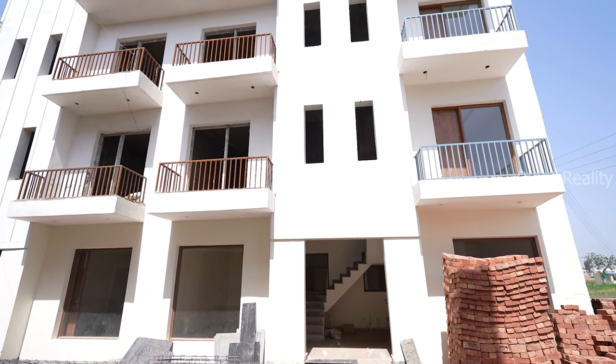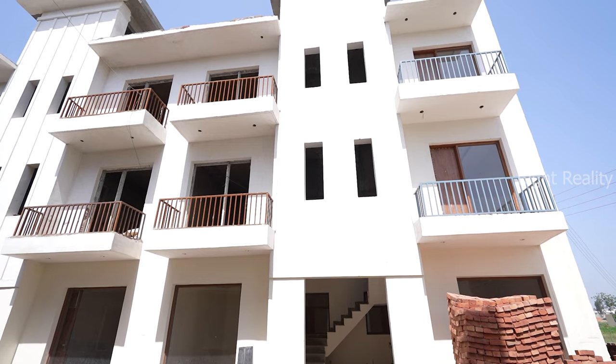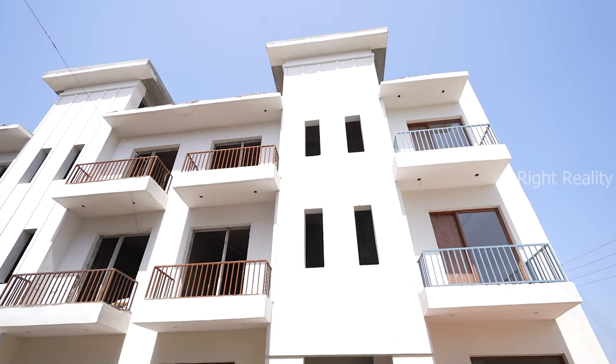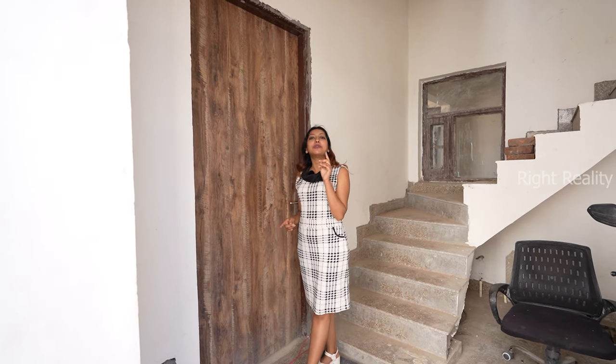Now let's check out our sample flat. We are here at the location and you can see there is a concept of G plus 2 here. This is our sample flat entrance. Our flat is 62 square yards and 16 by 35 square feet.